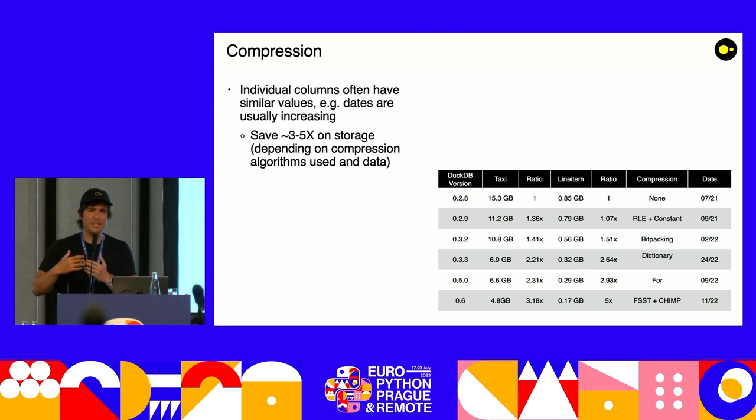The other nice thing about column storage is that columns usually have similar values — for example, dates are usually increasing — which means more opportunities to apply compression. Here in this table I have DuckDB from version 0.2.8 — July 2021 — when there was no compression. Then we implemented constant compression, repetition encoding, bit packing, compression for strings, and for floating point numbers. In about a year and a half, we managed to reduce, for example, the lineitem table from a classic database benchmark up to five times, and the NYC taxi dataset — pretty classical for data science — up to three times.